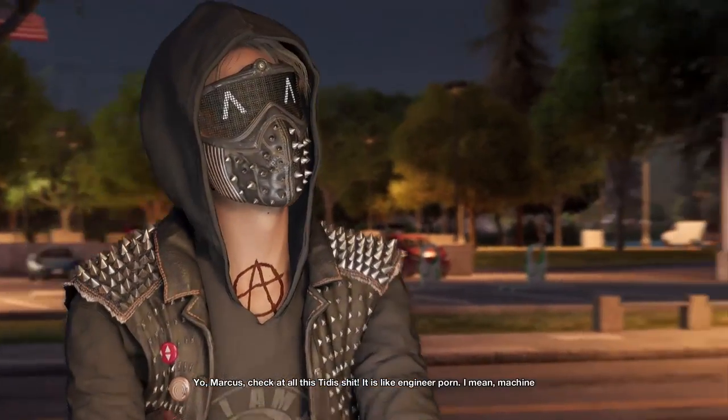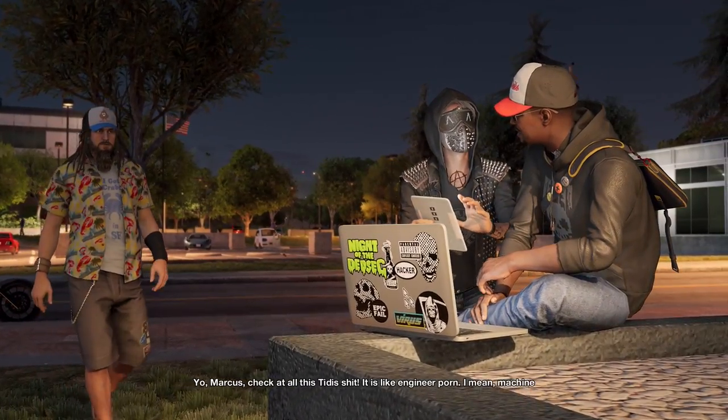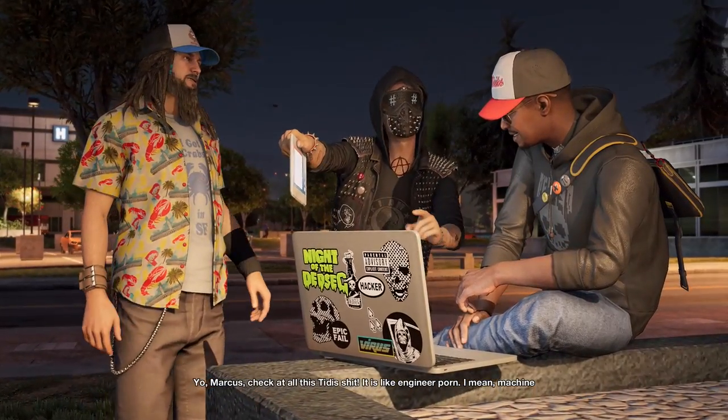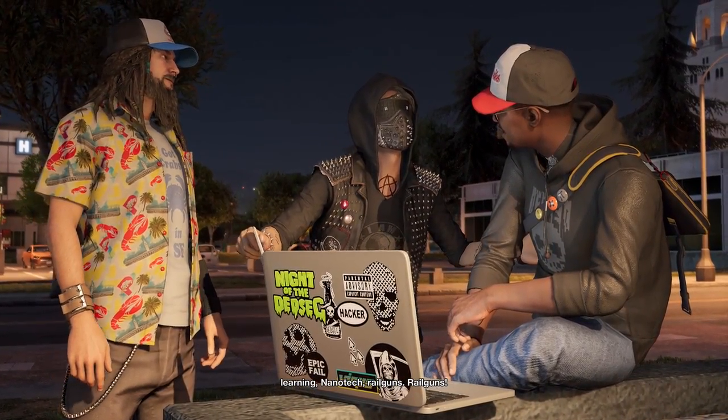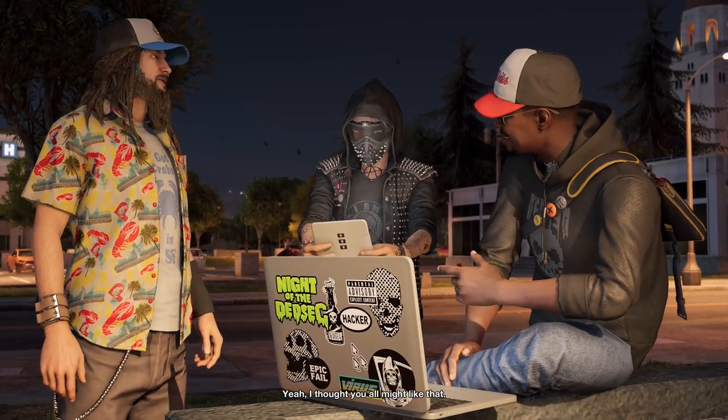Marcus, check out all this Titus shit — it is like engineer porn. Machine learning, nanotech, railguns. Railguns? Yeah, I thought y'all might like that.